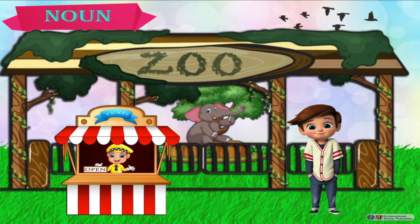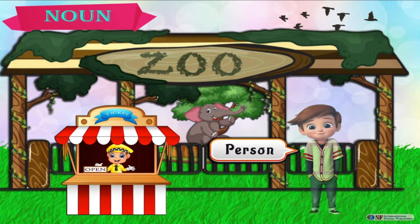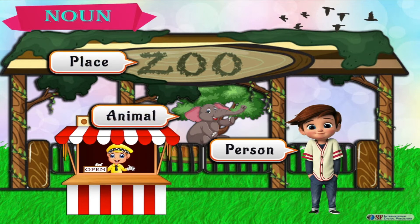This is a scene of a zoo. In this picture, what nouns do you see? Max is the name of a person. Zoo is the name of a place. Elephant is the name of an animal. Ticket counter is the name of a thing.